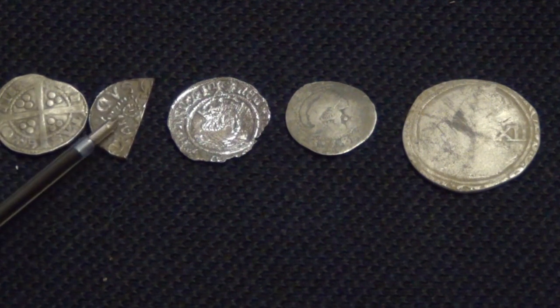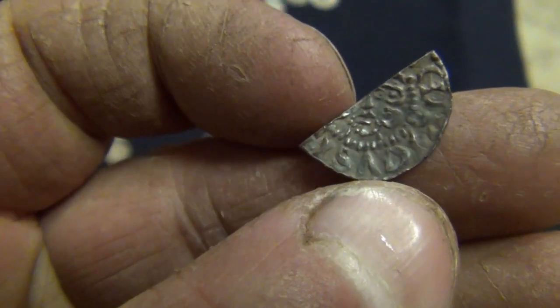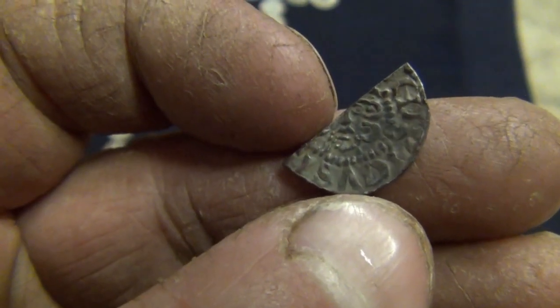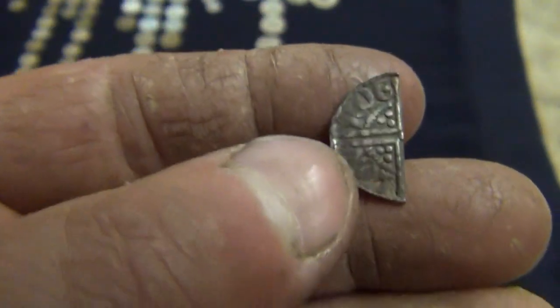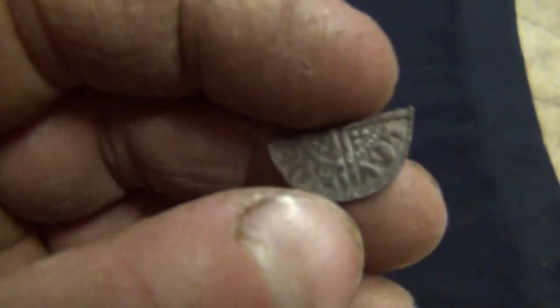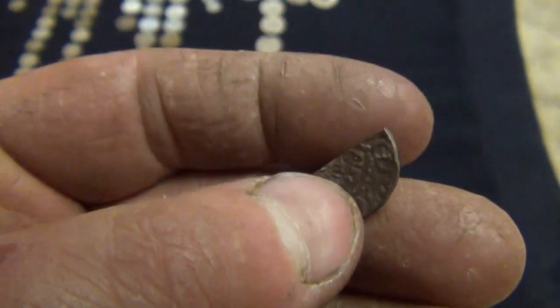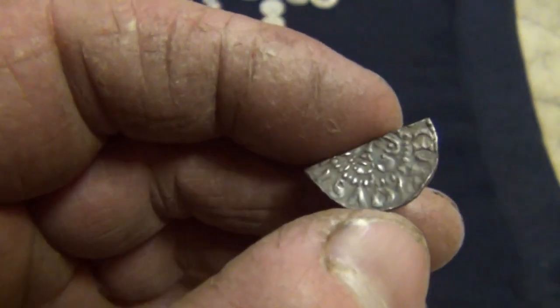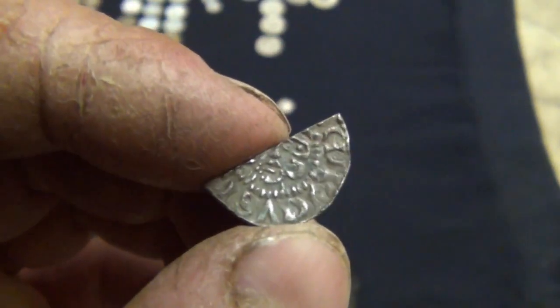This one is a Henry III cut half penny. You can just about make out the face cut in half. Quite a nice design on the back, but unfortunately it's been chopped in half. This came out of a ploughed field — it gets ploughed every year. This was when I was on a dig with Sparky Gus — Gary — so thank you very much Gary.